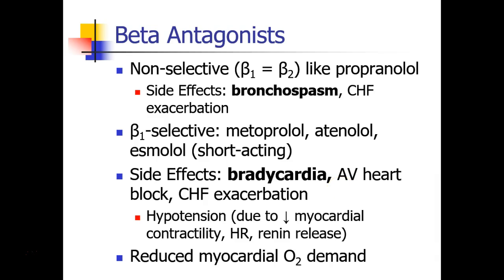We know that beta blockers can cause hypotension for a variety of reasons — for example, decreased myocardial contractility, decreased heart rate, and a decrease in renin release. Nevertheless, beta blockers are a commonly used drug in patients who have heart failure and patients who have coronary artery disease as well, partially because they reduce myocardial oxygen demand.